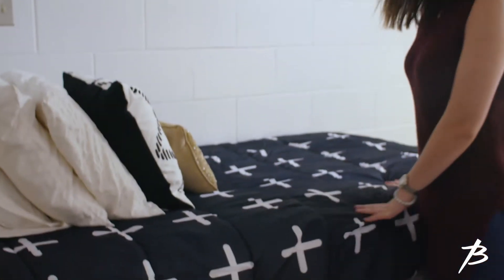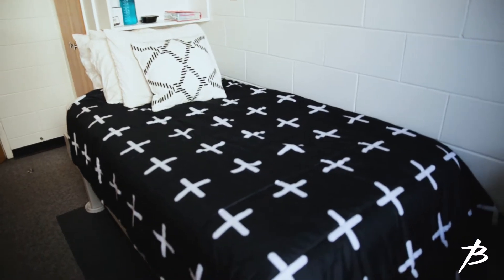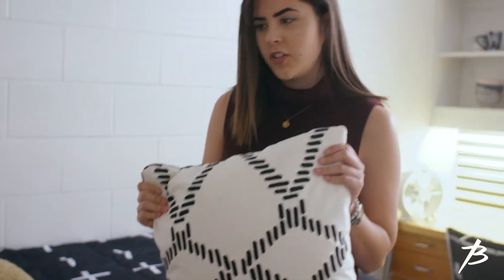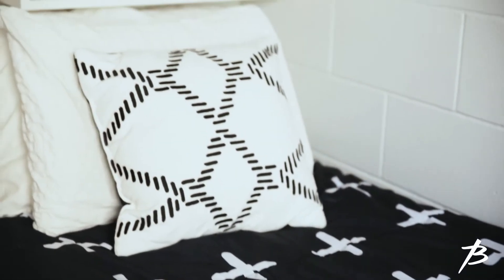Probably the first thing you'll notice is the comforter. I chose this because I really like the black and white — I think it keeps the room looking clean and it's pretty easy to take care of as well. I also paired it with this throw pillow because I liked the contrast of the black with the white and the white with the black.